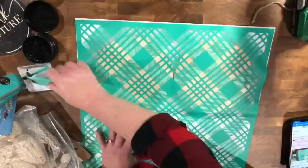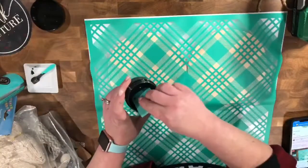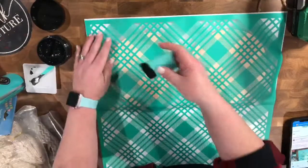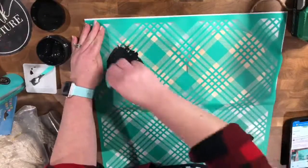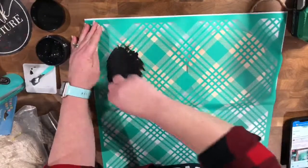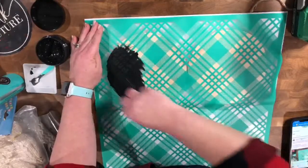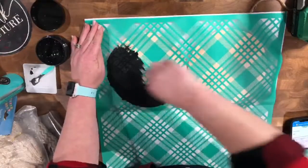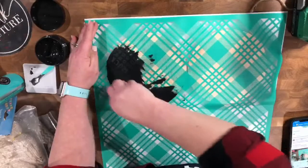I'm going to get some of this creamy, dreamy goodness onto my squeegee and I'm going to come in and just pull it across the silkscreen area. Oh my goodness — I have not had good black velvet paste in so long. Oh my gosh, it pulls like a dream.